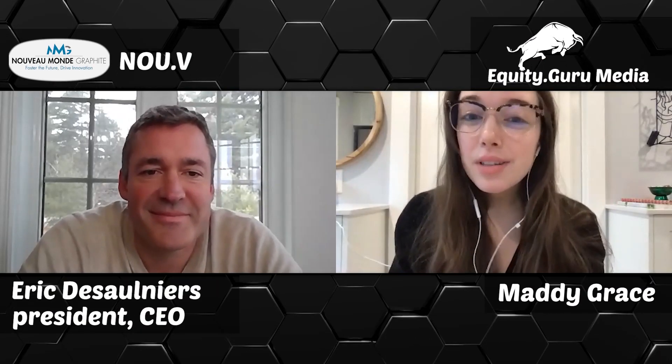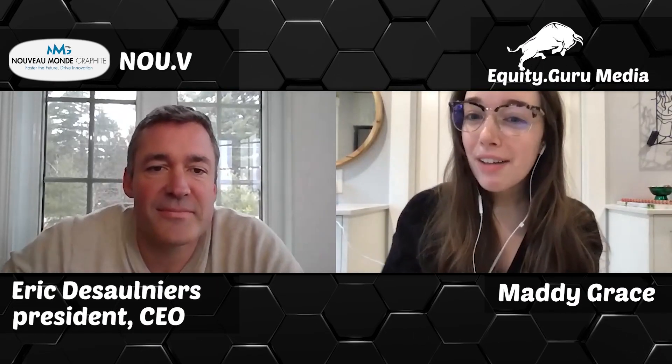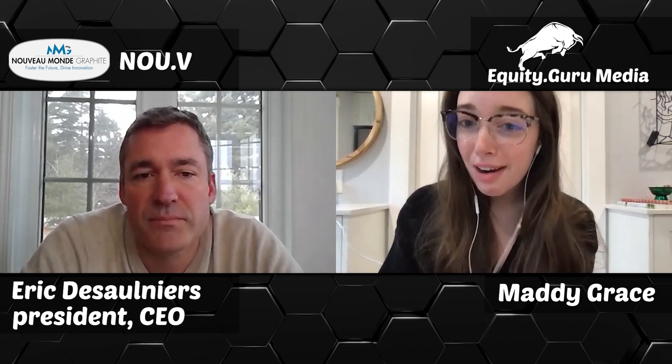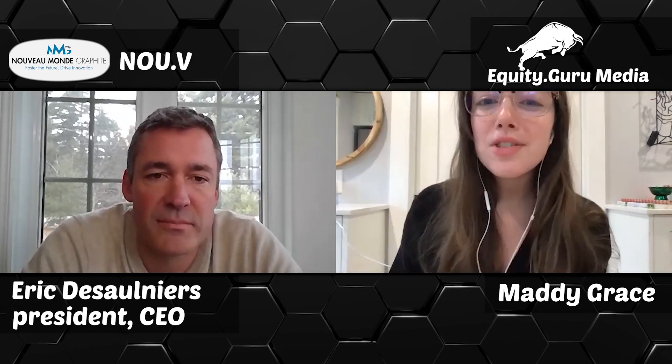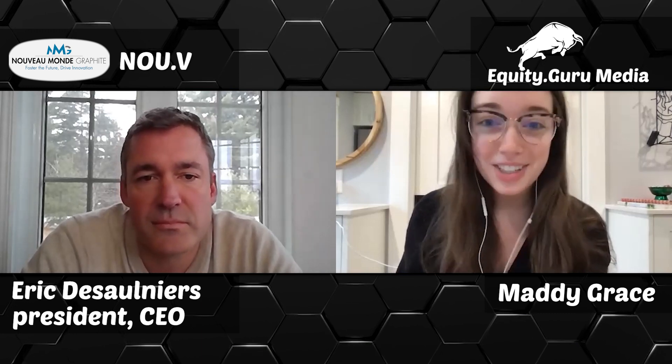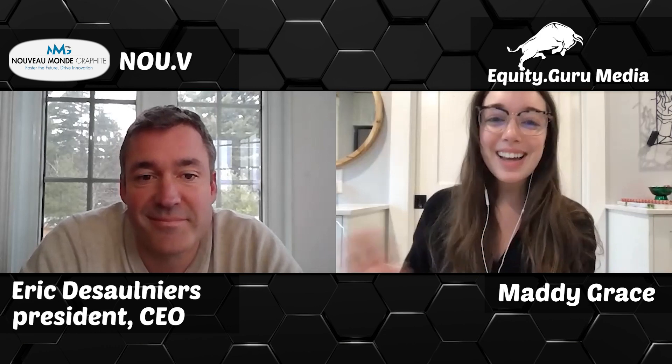Nouveau Monde is a Canadian-based graphite miner that recently experienced a 160% run on the boards to 73 cents per share, after it collaborated with Forge Nano in Colorado for the use of its atomic layer deposition coating technology to complete Nouveau's product range in the EV and renewable energy markets. If most of this made no sense to you, you are in the right place. I'm Maddie Grace, and this is Five Easy Questions, breaking down the public market for new investors.